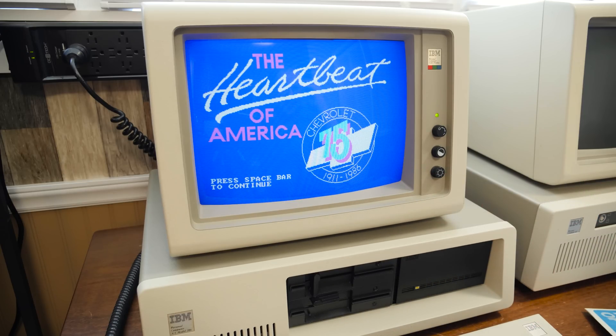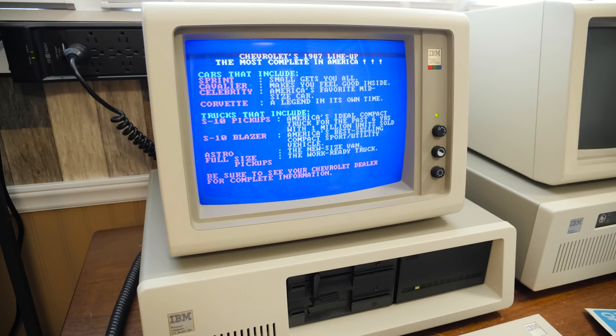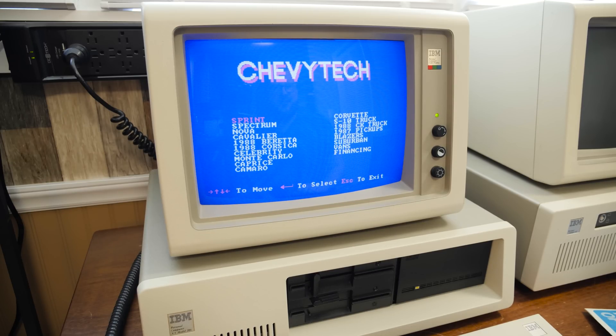Chevy, 1911 to 1986 — their 75th anniversary. I still don't know if that means this is the 87 or the 86 version; it's celebrating up to 86, but anyway. Today's Chevrolet: Chevy invites you to take this disc drive as a unique way to sample the value that awaits you at your local Chevy dealer. The power that moves America. Wow, this just looks like a straight-up ad. I was expecting it to be kind of an ad, but it looks like more of an ad than even Ford Simulator was, because at least that lets you play around with some things. Maybe this will too.